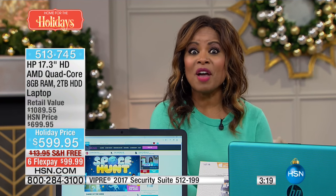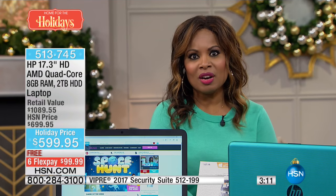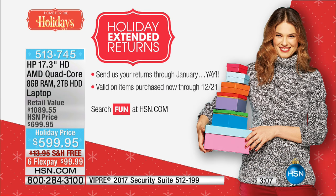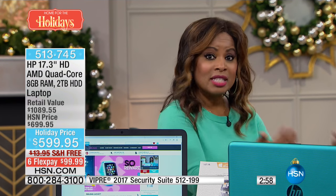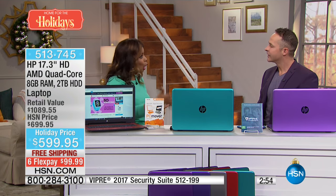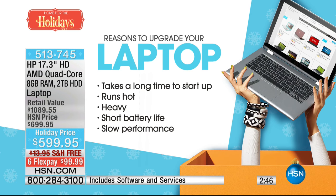You have until January for a full refund. Out of pocket, for this level of computer, it's less than $100. With your HSN card it's $49.99 to get this at home. If your computer takes a long time to start, it shouldn't — it's not just the way computers are, it's the way your computer is. This computer is quick to start up. If your computer runs hot, this stays cool on the bottom. If your computer is heavy, this 17-inch weighs just 5.95 pounds with a 6-hour and 45-minute battery life.